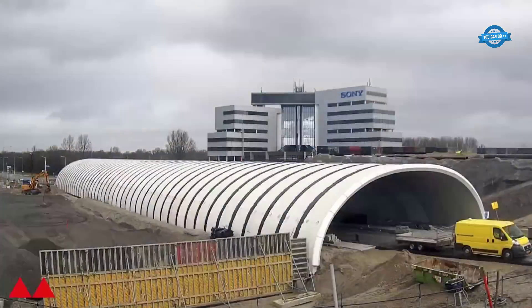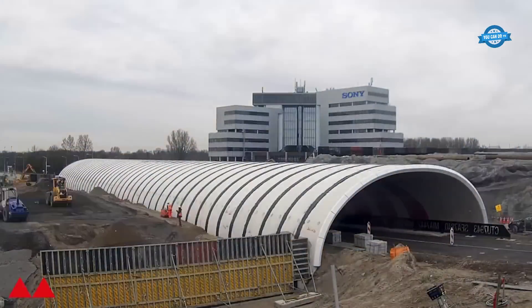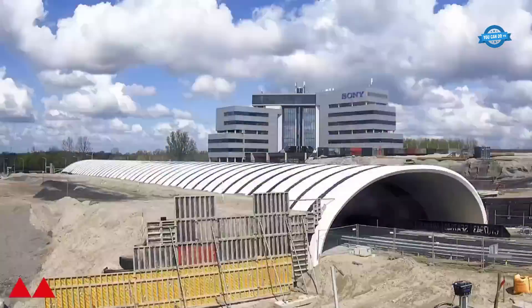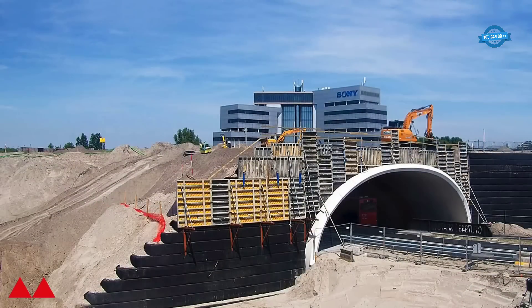After the arches are securely in place and sealed, backfilling takes place. The area around the arches is carefully filled and compacted to provide additional support and stability. This step ensures that the arches can withstand the weight and pressures they will experience from the road and traffic above.